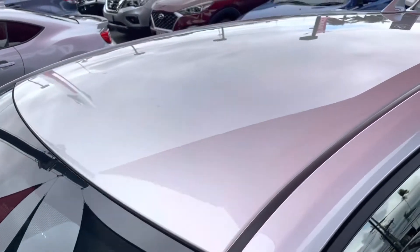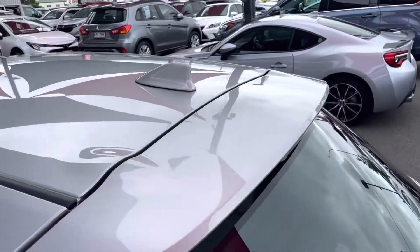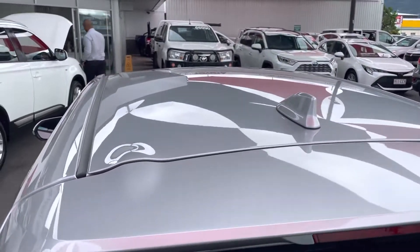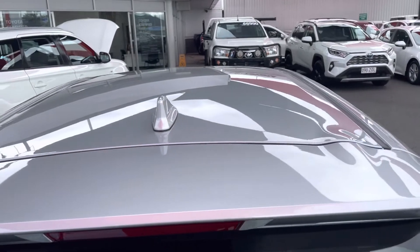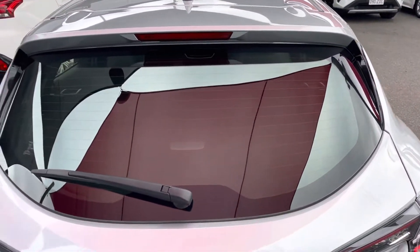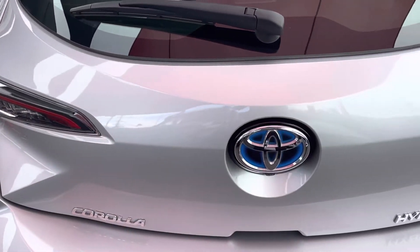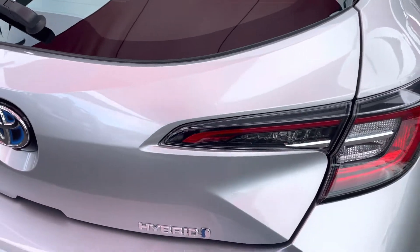I'll give you a quick look through the roof — you can see there's no dents or anything through there. That's all nice and tidy as well. I'll give you a good look through the back here. Really, really nice and tidy through this rear door now.